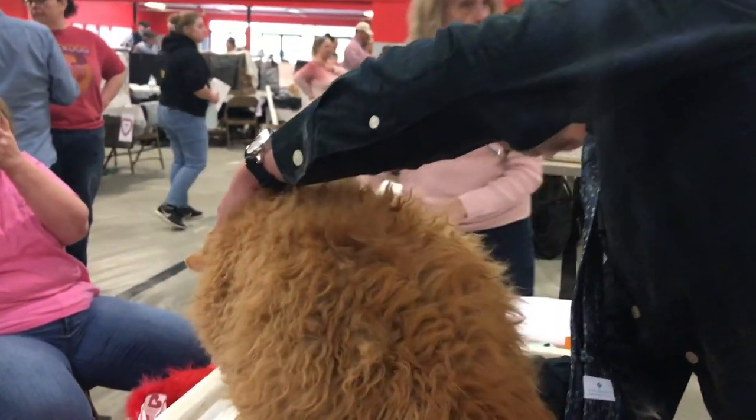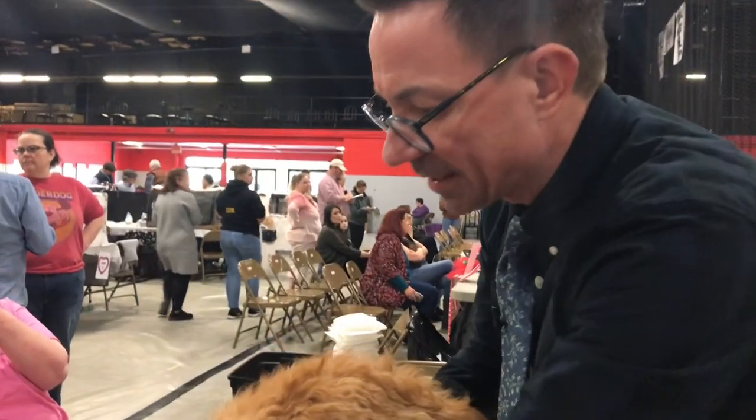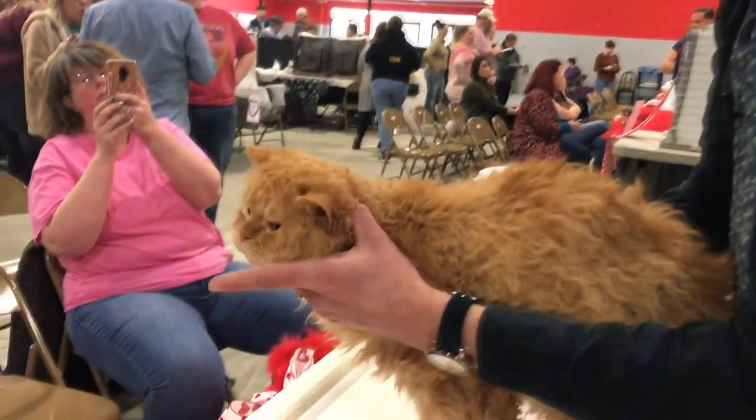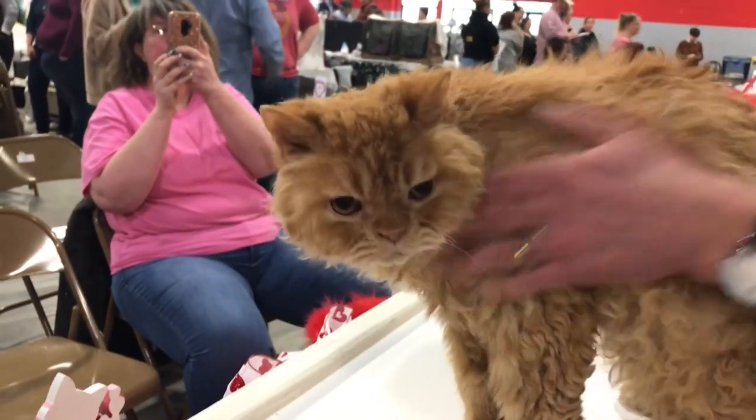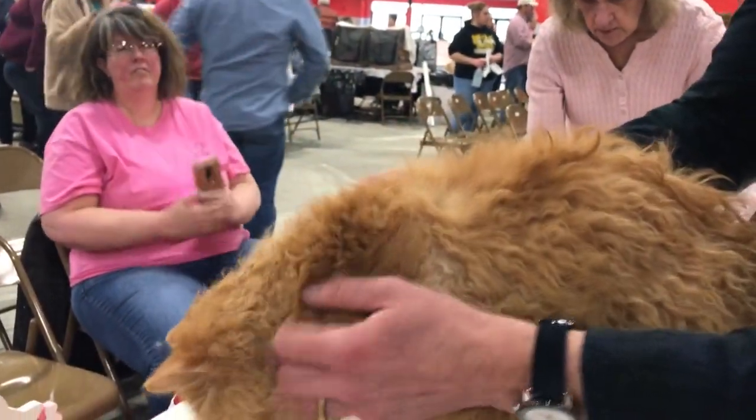This is a four-year, four-month-old boy. When judges judge cats, we're looking at a whole bunch of different things. Every breed of cat has a breed standard that breaks down every point of the cat down to a percentage of a hundred points.